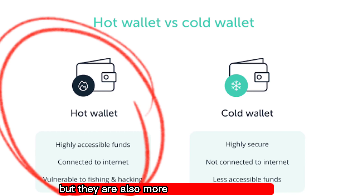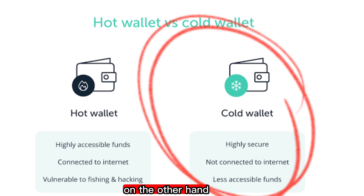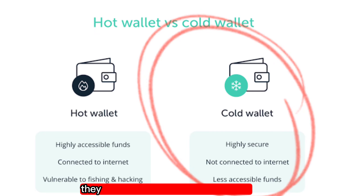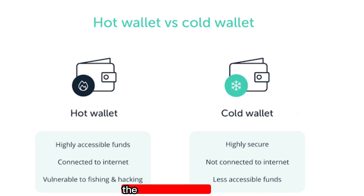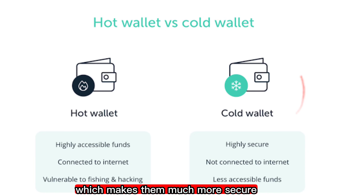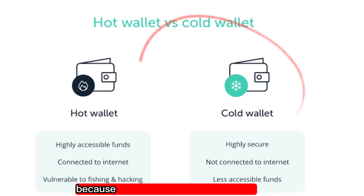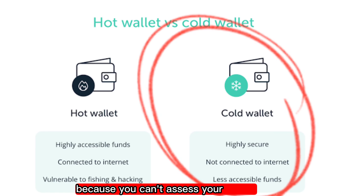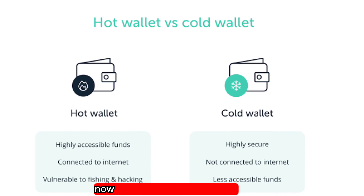Cold wallets, on the other hand, are offline wallets — more like hardware wallets. They are not connected to the internet as regularly as hot wallets, which makes them much more secure. However, they are also a bit more inconvenient because you cannot access your crypto assets anytime or anywhere.